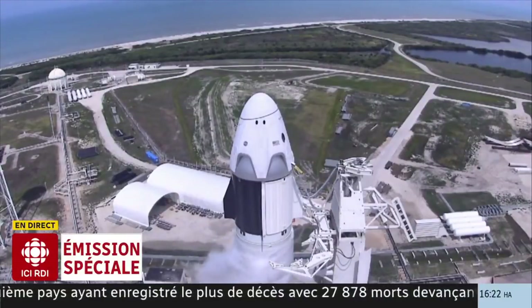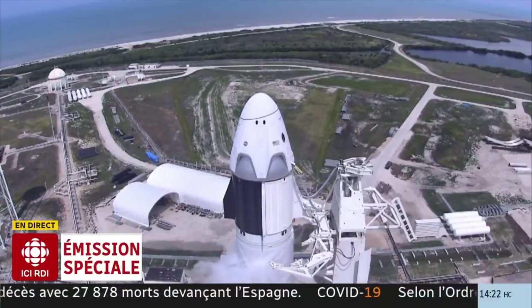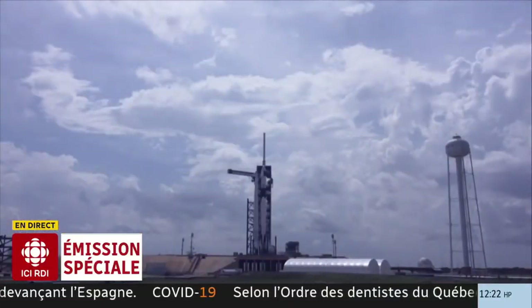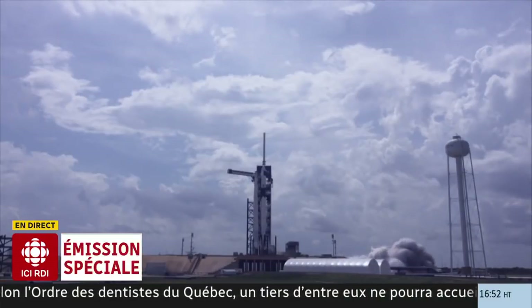Stage one tanks pressing for flight. Team eyes, 15 seconds. 10, 9, 8, 7, 6, 5, 4, 3, 2, 1, 0. Ignition.